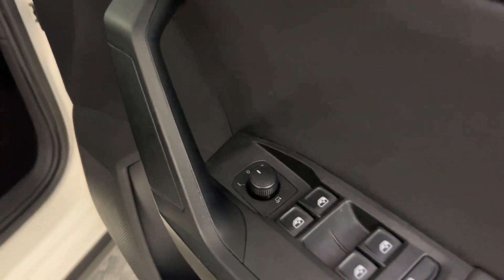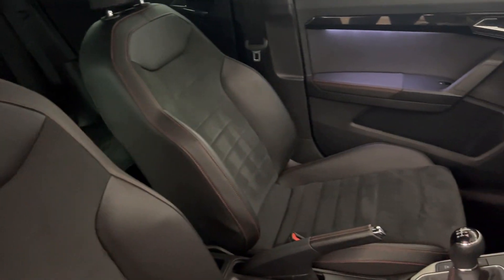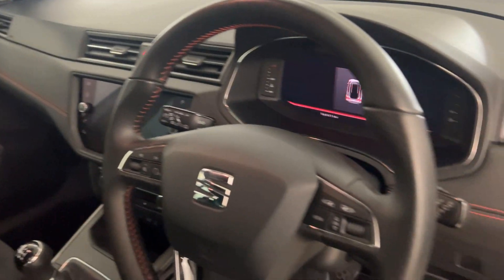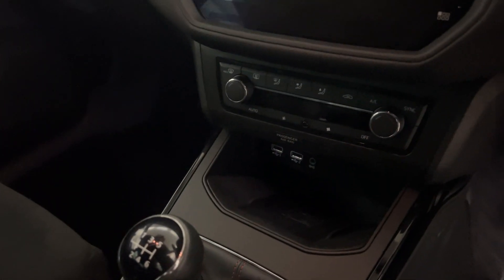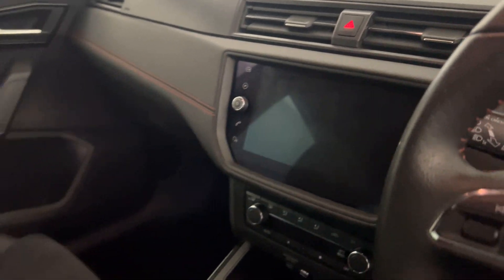Electric windows all round, electrically adjustable folding door mirrors. We've got these half leather, half Alcantara seats, which are all in superb condition. Flat bottom multifunctional steering wheel. Dual climate control with air conditioning. Touch screen with sat nav, DAB radio, and Bluetooth.